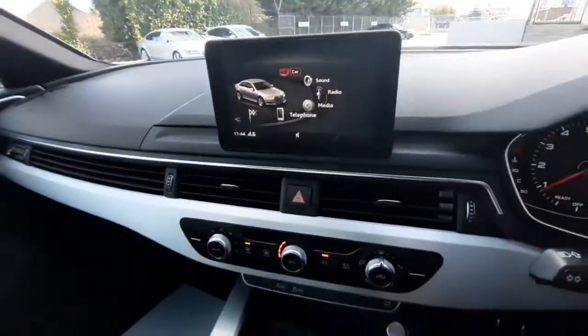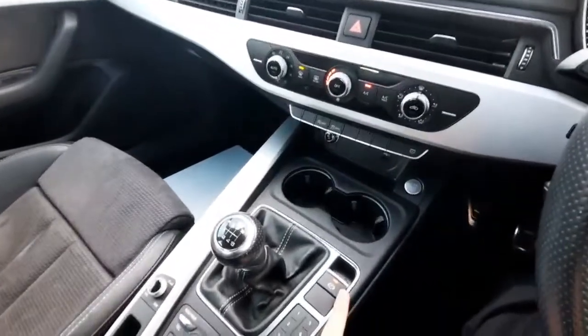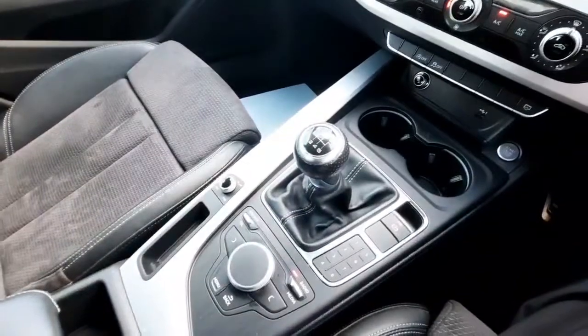Moving down, we have our climate control, and we also have our manual gear stick along with our electronic parking brake.